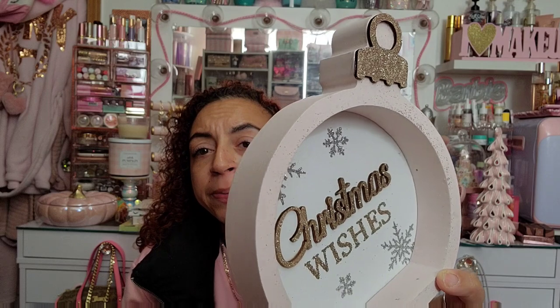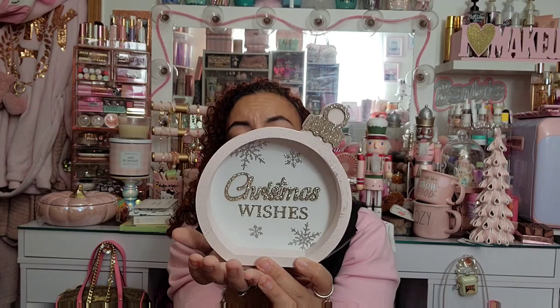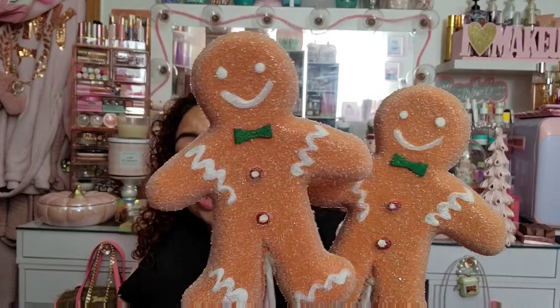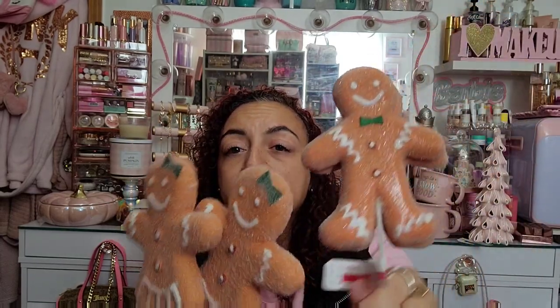I also found this pink wooden sign ornament that says 'Christmas Wishes' — $14.99 also with 40% off. And I grabbed some little gingerbread picks to stake into a tree — I'm obviously going to try and paint the bows pink. I got two gingerbread men and two gingerbread girls, $8.99 each with 40% off. They have so much detail — little sugar coating on them!